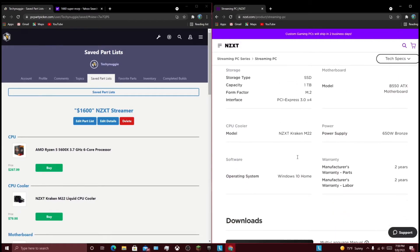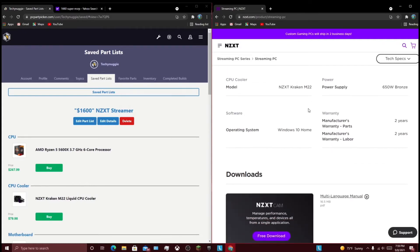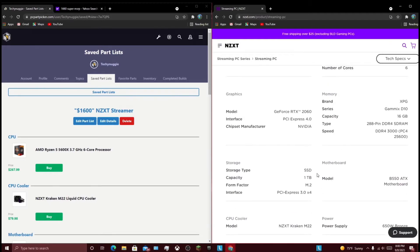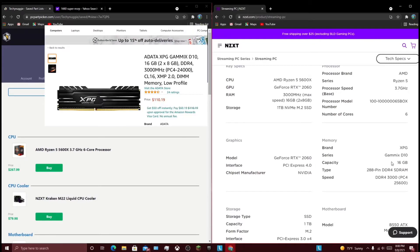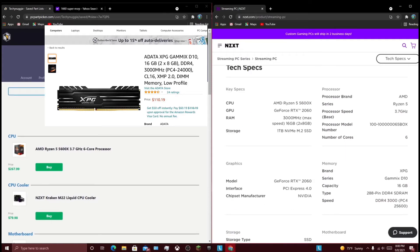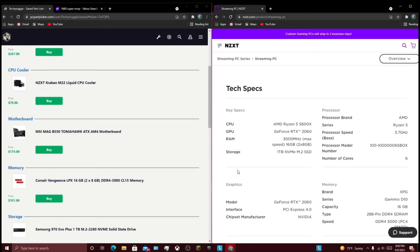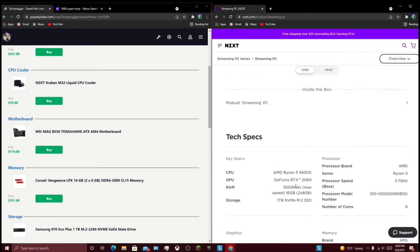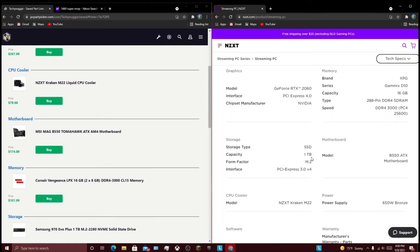What else do we have here? The Kraken M22 cooler and just a 650 watt bronze power supply. B550 ATX board. XPG Gamax D10 — I couldn't really find a Gamax D10 kit that wasn't extremely overpriced, so I'm just going to be sticking with a different kit which is the exact same, if not maybe even a bit better. And I think that is about it.